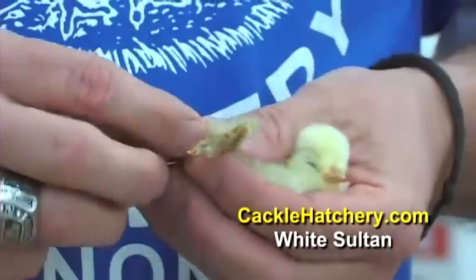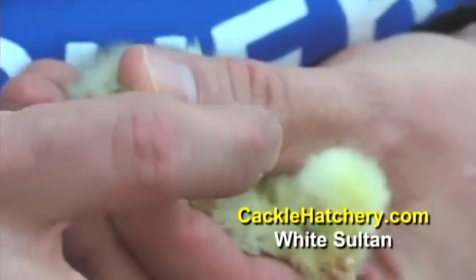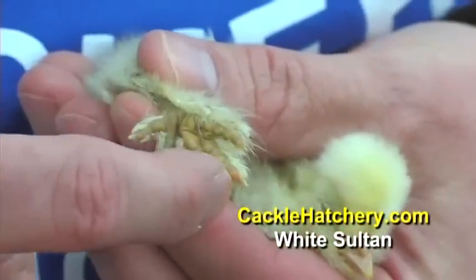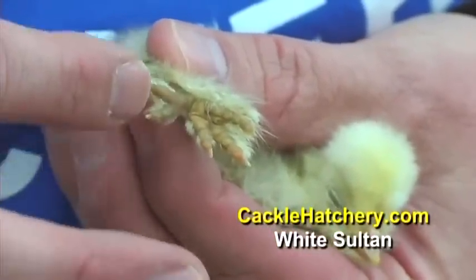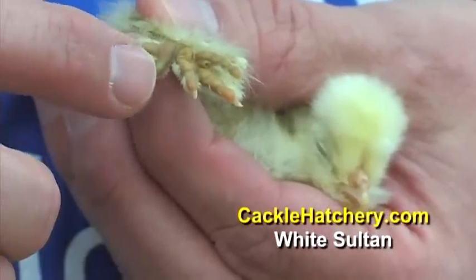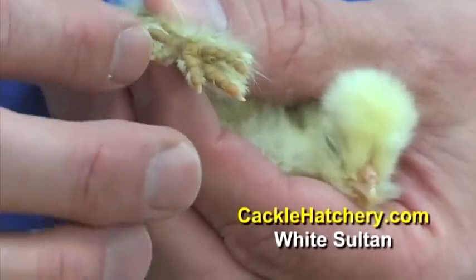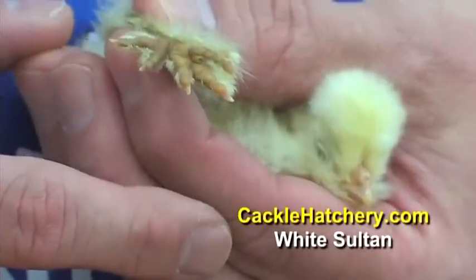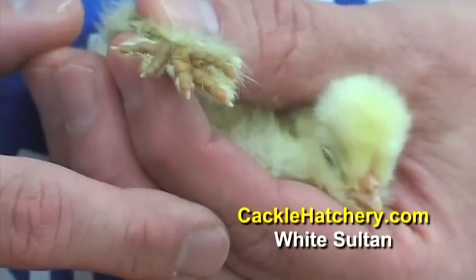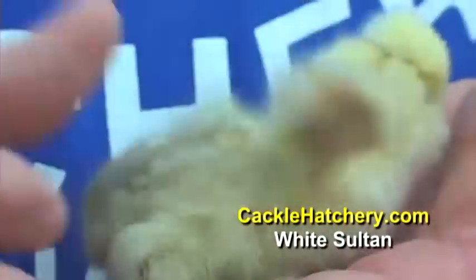If you can see and count them, we'll try to get it still here. We've got the three front toes and then the normal back toe, but the back toe has another toe that comes off — it's called a fifth toe variety. So those are some of the unique features of the white sultan.